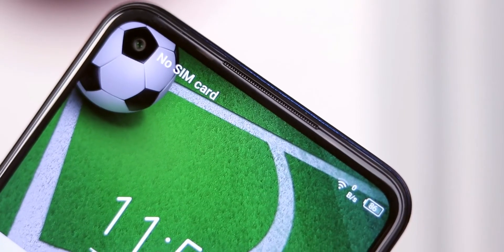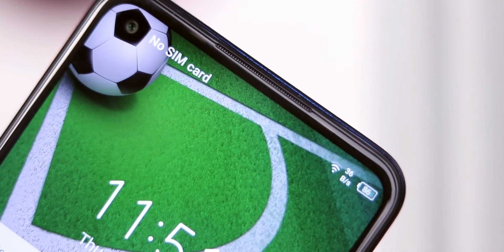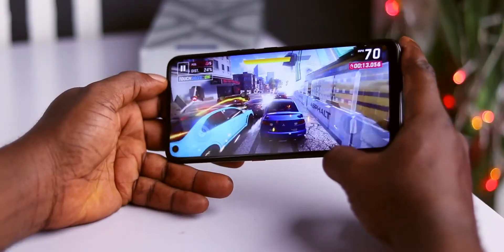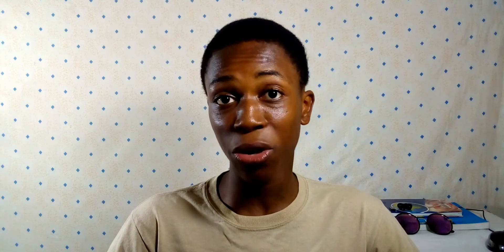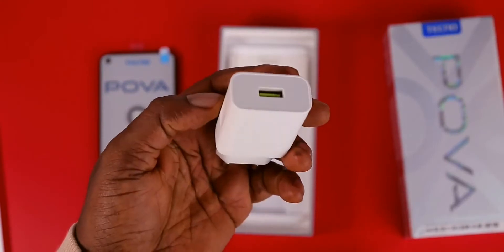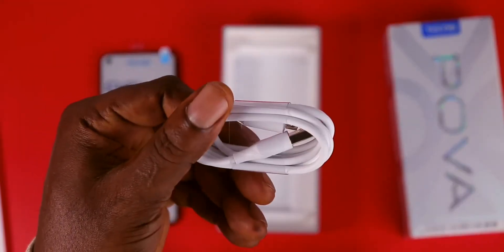It also has an 8-megapixel selfie camera which shoots video at 1080p 30fps. The device packs a 6000mAh battery, which is more than enough — if you manage to kill this device in a day you might just need a gaming laptop or PC, because a smartphone probably can't suit your needs anymore. It also has an 18-watt fast charger, but sadly it uses Micro USB.